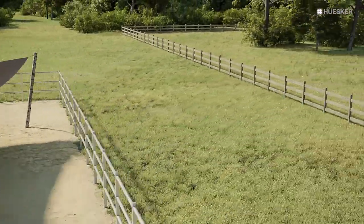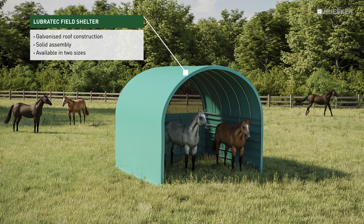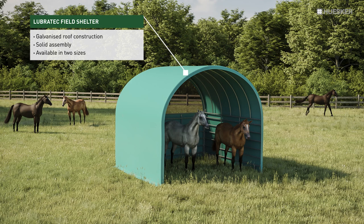On meadows, the Lubrotec Field Shelter offers your animals shade and protection against the elements. It can also double up as a place to store straw or hay. Its straightforward assembly guarantees high mobility and flexible relocation.